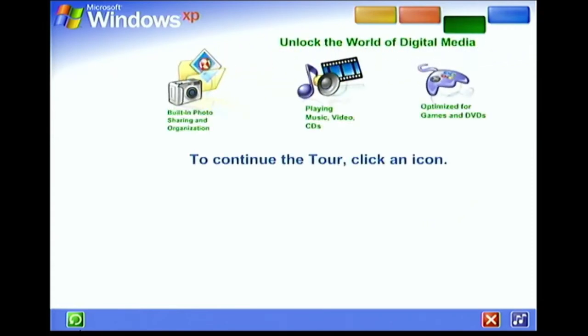Unlock the exciting world of digital media at home, at work, and on the internet — photography, music, videos, computer games, and more.